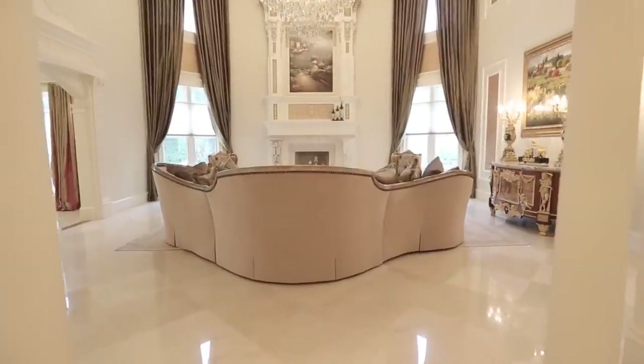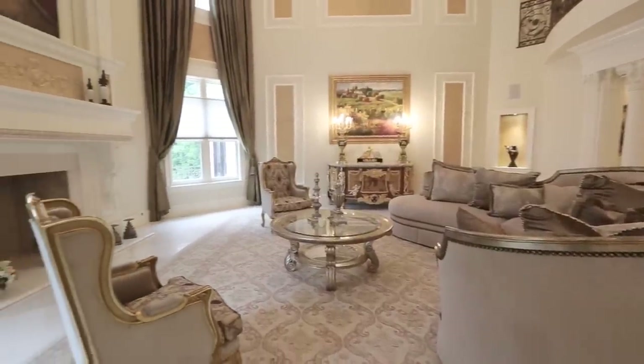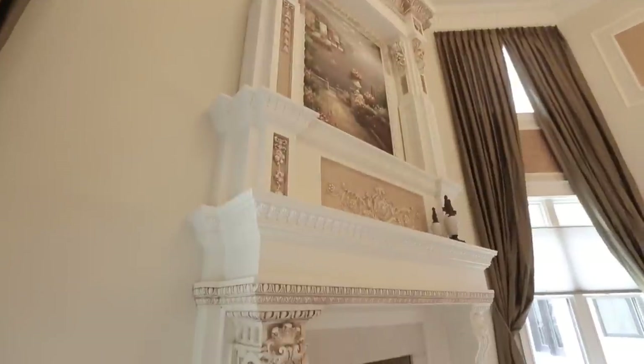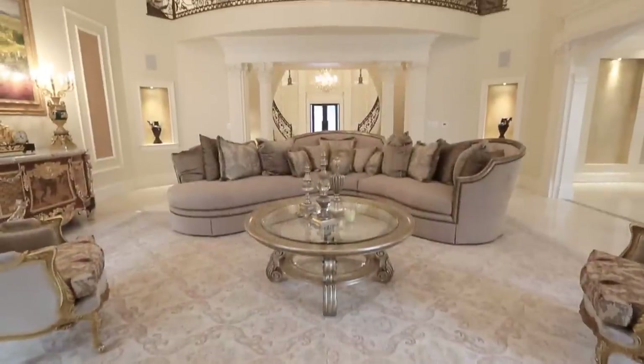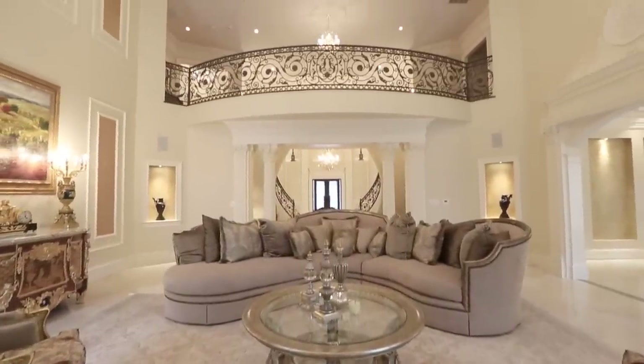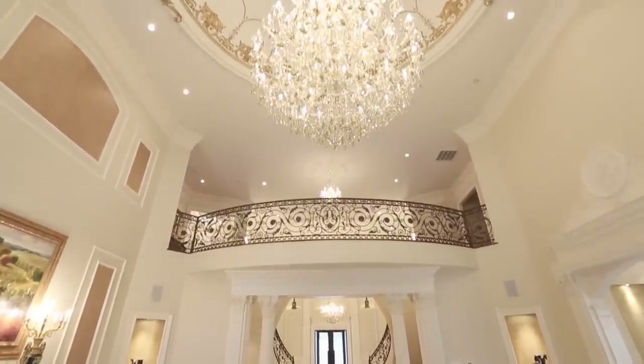Beyond the reception area, the two-story great room epitomizes the home's splendor. This remarkable space is highlighted by a carved marble fireplace and Schoenbeck chandelier suspended from the dome ceiling with gold leaf detailing.